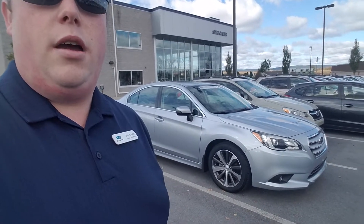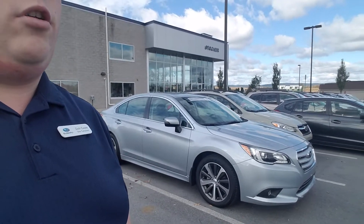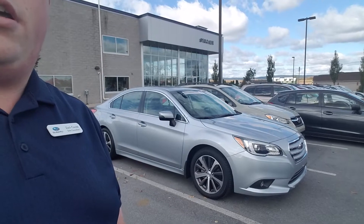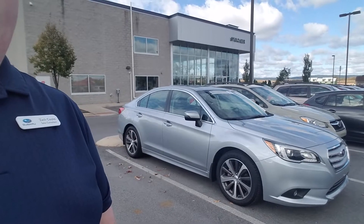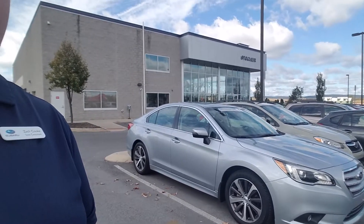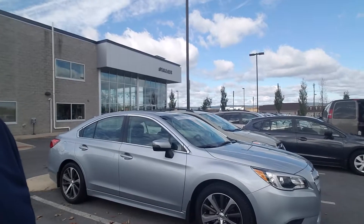You can see it behind me — it's ice silver with black interior and it has also been certified pre-owned, which means it has passed all of our strict safety regulations and mechanical checkups. With that certified pre-owned, it's going to actually extend the manufacturer powertrain warranty to seven years, a hundred thousand miles. As you can see right behind me, it looks in very good condition body-wise and interior-wise.